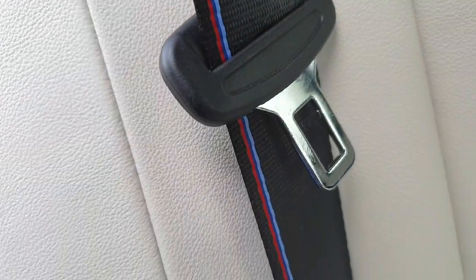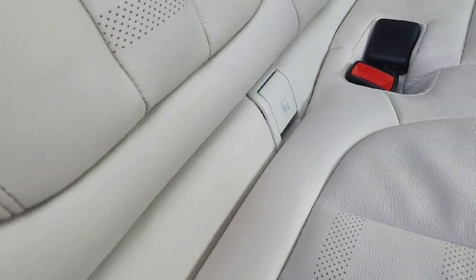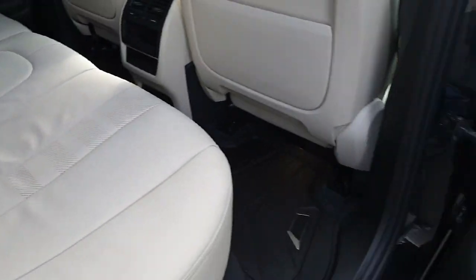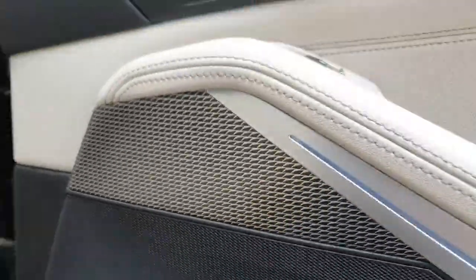We do have the M-Sport colors stitched into the seat belts. Down below we do have the ISO fixings for the child seats, and on the door panels the ambient lighting is just hidden around the piano trim.